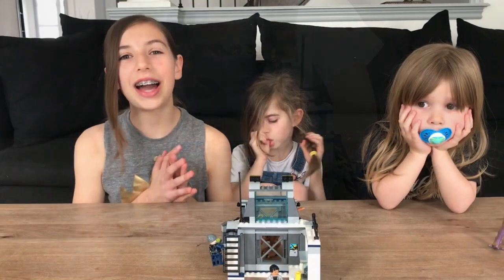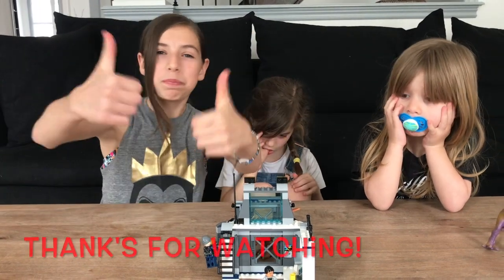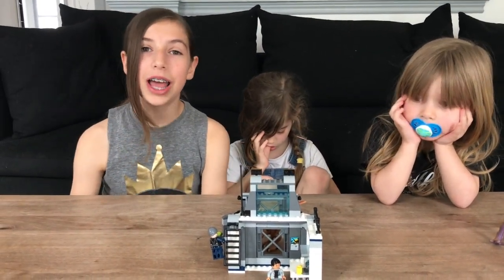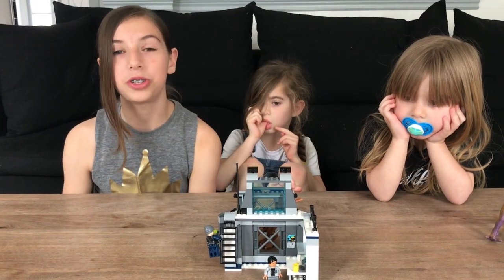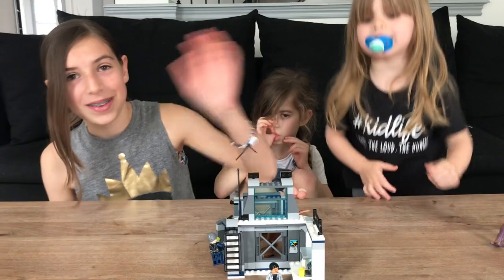So thank you guys so much for watching. If you guys enjoyed this video, please give it a big thumbs up. Make sure you guys subscribe and turn on the post notifications so you never miss a video. And comment down below which movie of Jurassic Park was your favorite.